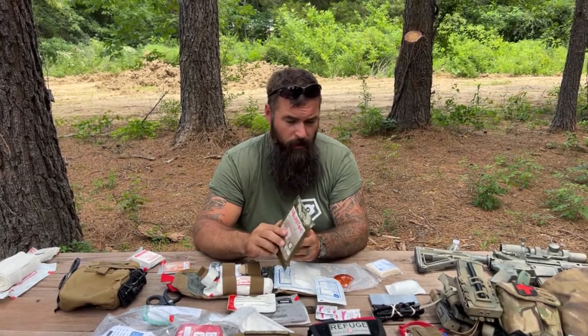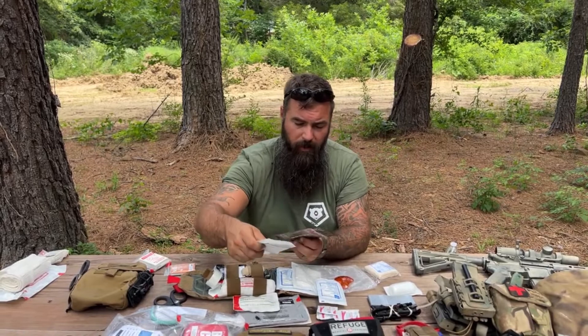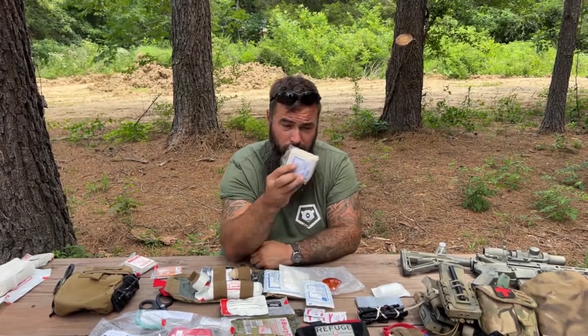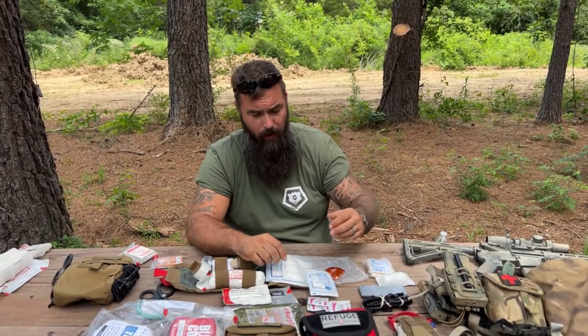North American Rescue makes a whole bunch of different size burn tech dressings, which we include in a number of our kits. They also make sterilized triangle bandages specifically for dressing burns — you might want to look into that as well.